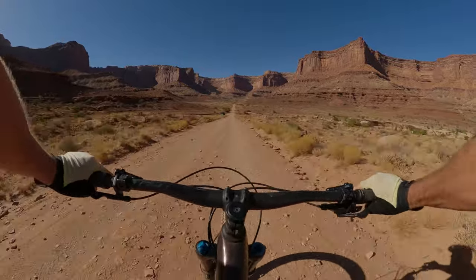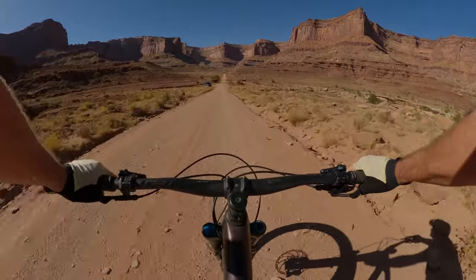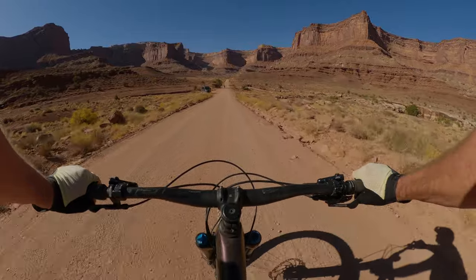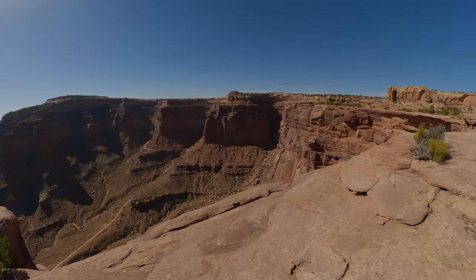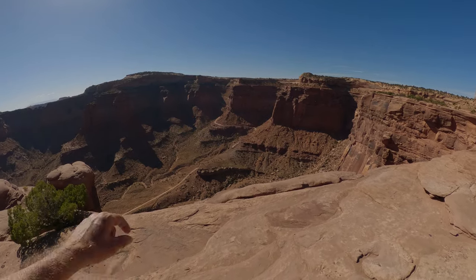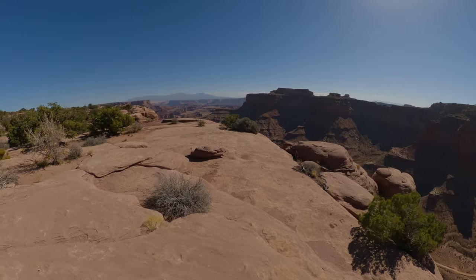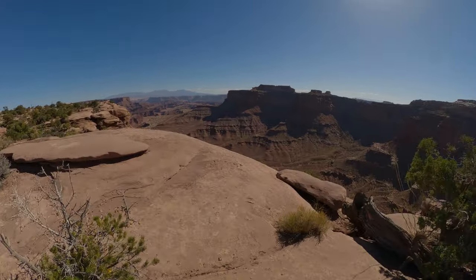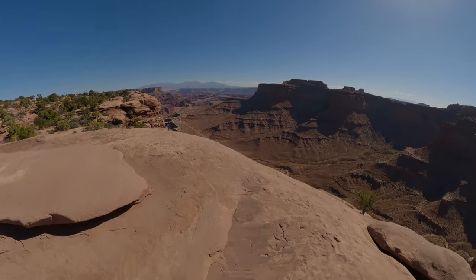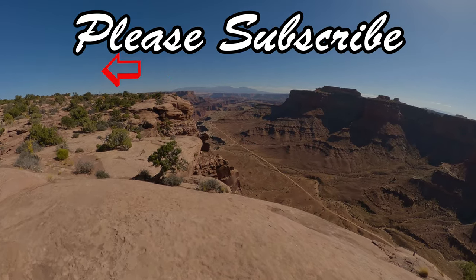That concludes today's video. Thanks for watching, and we'll see you next time. This is the overlook at the top of the Schaefer Trail, and you can see the road meander down that way. I'll walk out here to the point — a very scenic view of the White Rim Road.